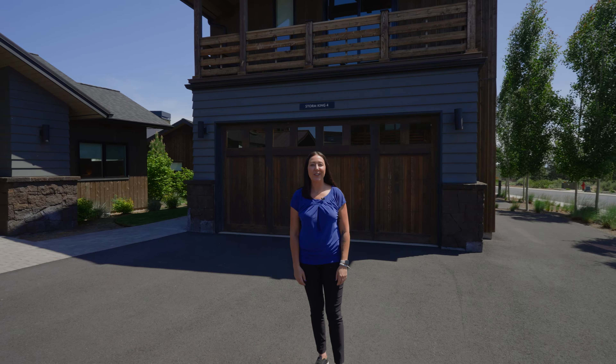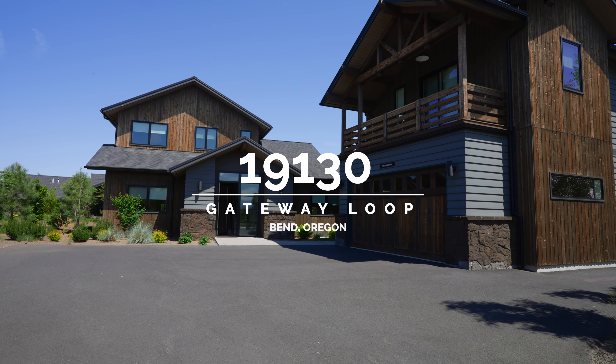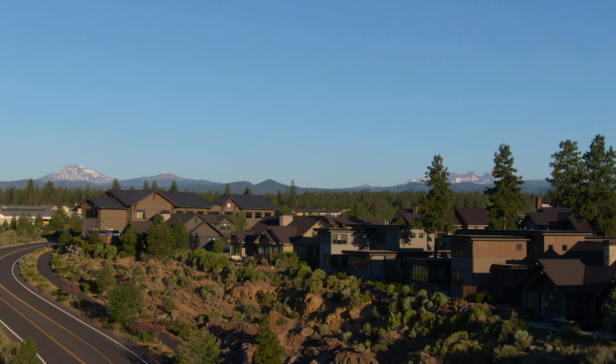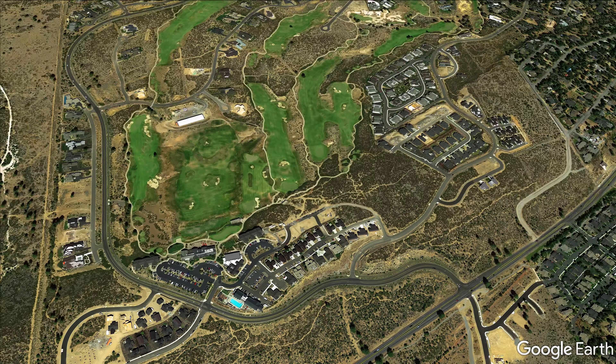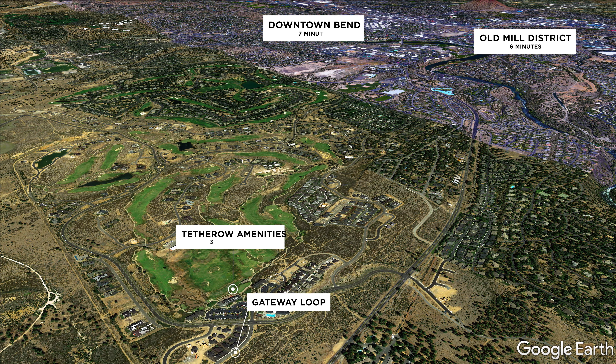Welcome to 19130 Gateway Loop here in the coveted Tetheroe Golf Course Resort community in Bend, Oregon. This home is located in the heart of Tetheroe Resort, just across the street from the clubhouse and all the amenities it has to offer. How about we go inside and take a look?